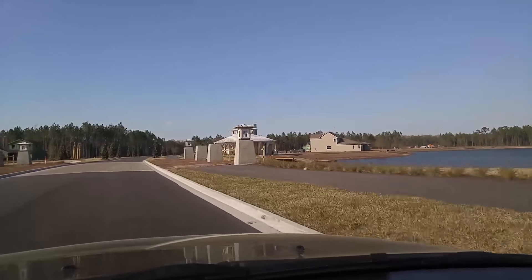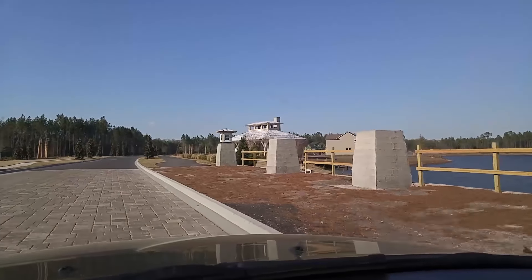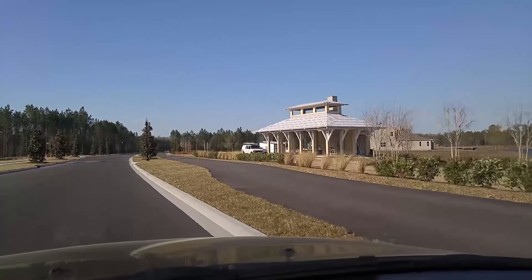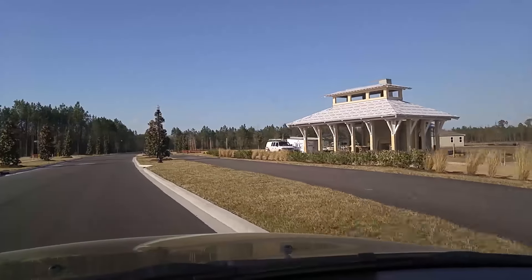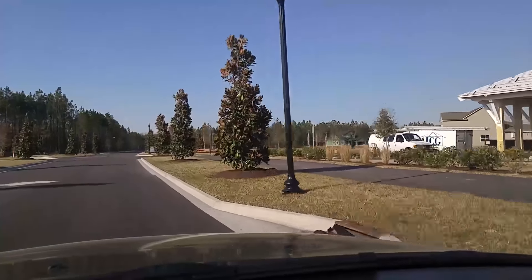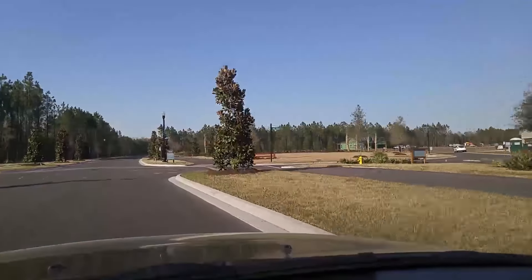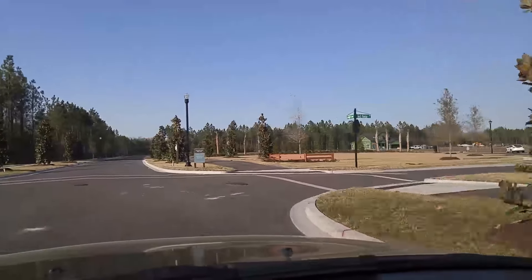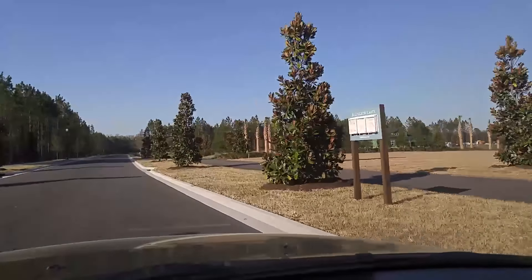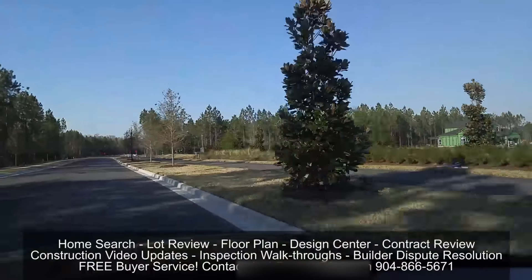Now we're going over a bridge-like structure and they have some watchtowers which I imagine at nighttime are going to be lit up — which would be really cool. That's some type of amenity or clubhouse that's being built over on the right, so there's no clubhouse or any type of structure like that built just yet.